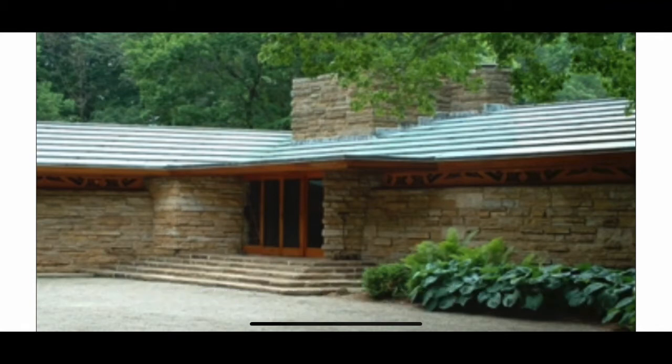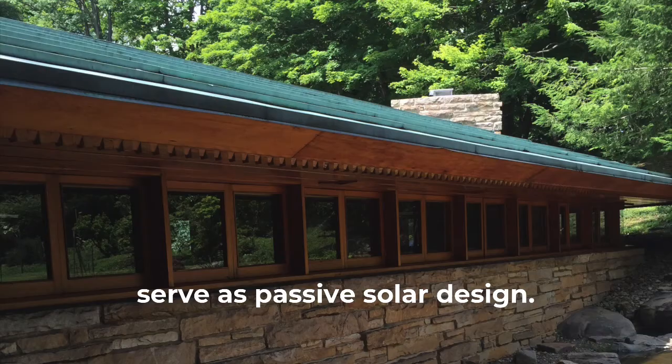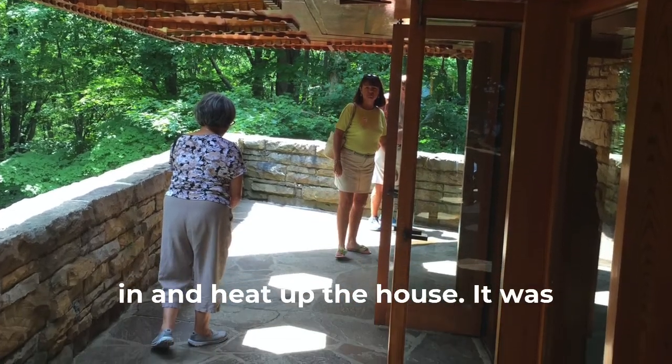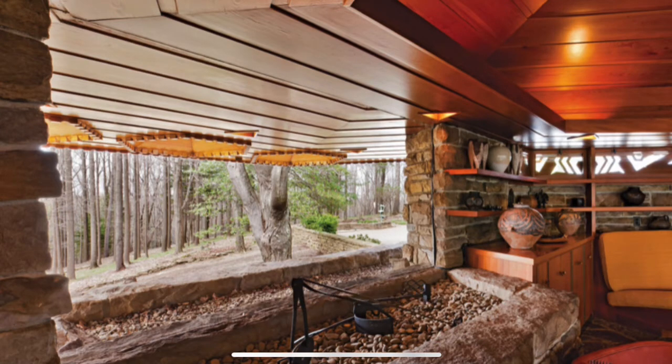The Usonian homes are noted for their vertical roof lines and cantilevered overhangs, which serve as passive solar design. They block out the summer sun and allow the winter sun to come in and heat up the house. It was indescribably beautiful, and they're full of natural light with clustered windows.